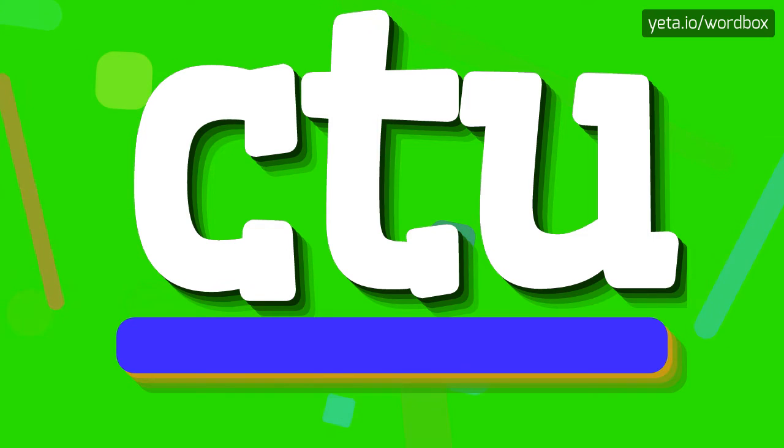That's all. Thanks for watching. If you like this video, please subscribe to my channel. If you want to share your opinion, please leave a comment for this video. Thanks and goodbye.